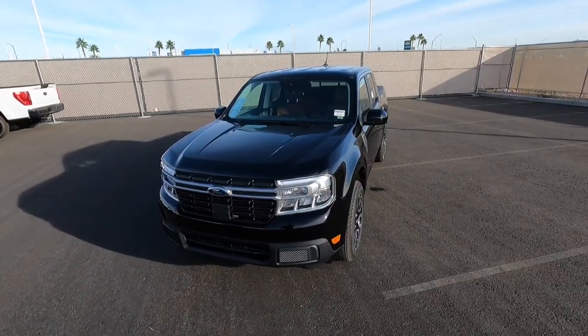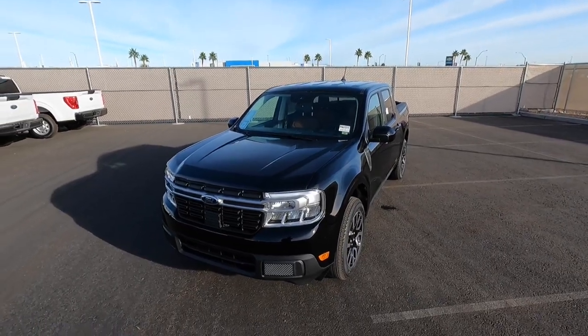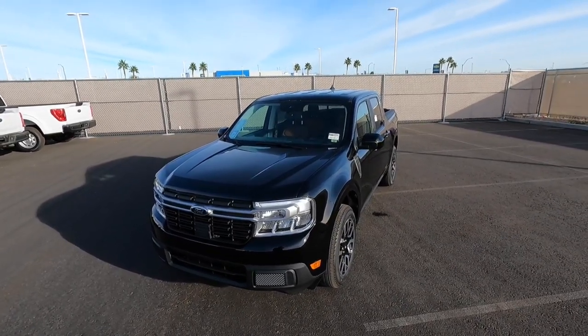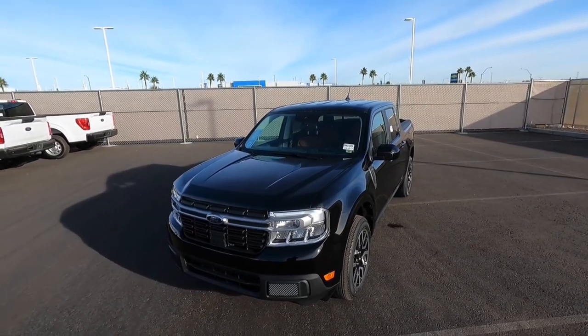I'm not going to drive this one today, but if you want to see me drive a front-wheel drive 2.0 Maverick, I do have a video on that. Stay tuned for any future Maverick videos. If you enjoy these videos, please give it a like and subscribe, and I'll see you guys in the next one.